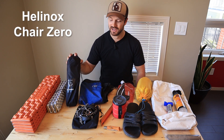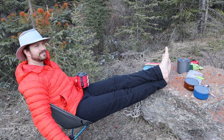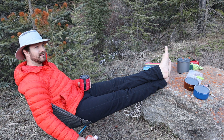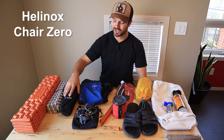Next up we have the Helinox Chair Zero. This is the ultimate in chair comfort. If I know there's not going to be stumps or picnic tables at campgrounds, or I'm going into random backcountry wilderness areas, I'll bring this. I can just lounge out and take a load off after a hard day of hiking.